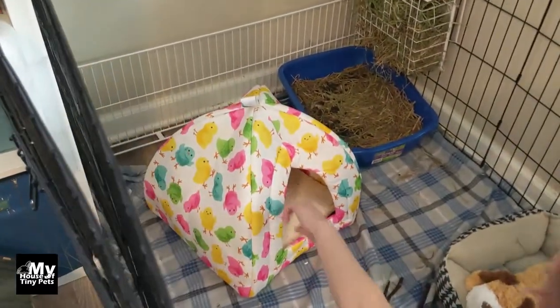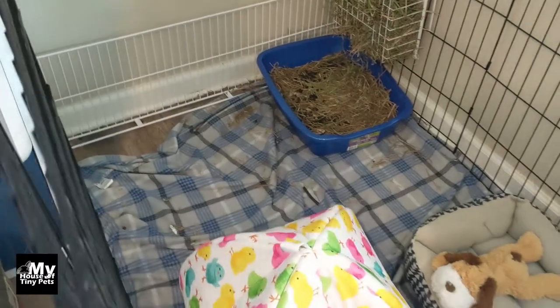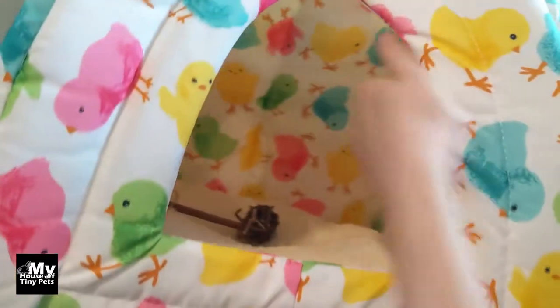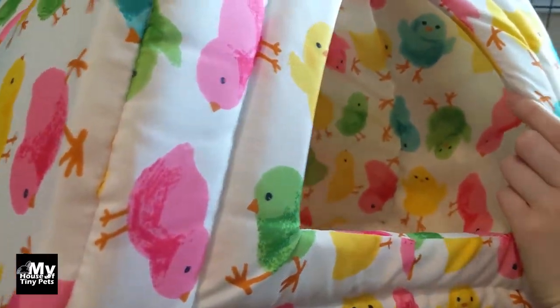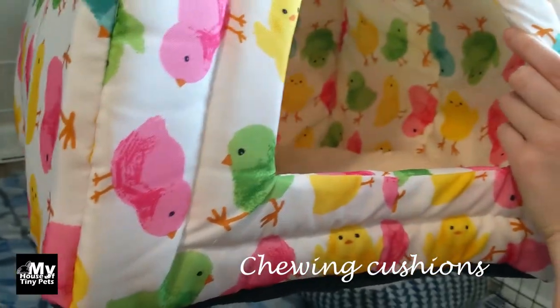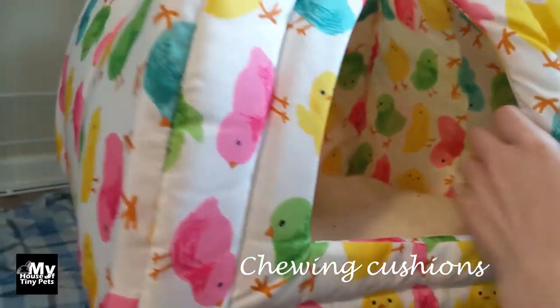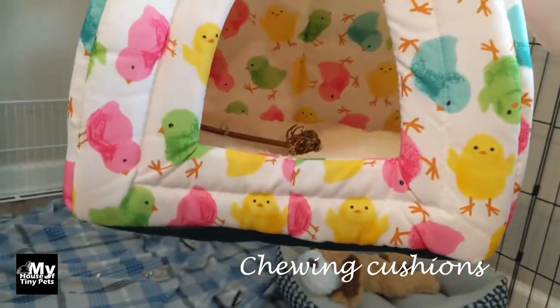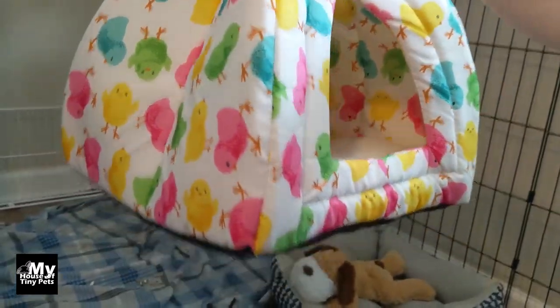We also got this little bunny house for him — it's actually a cat house — but it has a cushion built into it. He had another one like that which he ended up chewing into because we didn't know to watch out for that, so we'll have to keep an eye on this one. Once he does chew it, we'll just replace it — it's like three bucks at Ross.